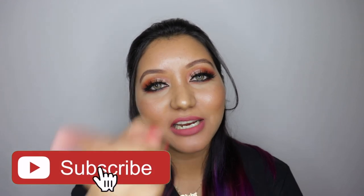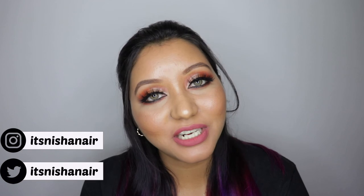That wraps up today's video! I hope you all enjoyed it. Don't forget to hit the subscribe button and the bell icon so you're notified whenever I upload. Please like the video and comment below if you have any questions or requests — I'll try my best to help. Follow me on Instagram and Twitter at itsishanair. Until next time, take care, bye!